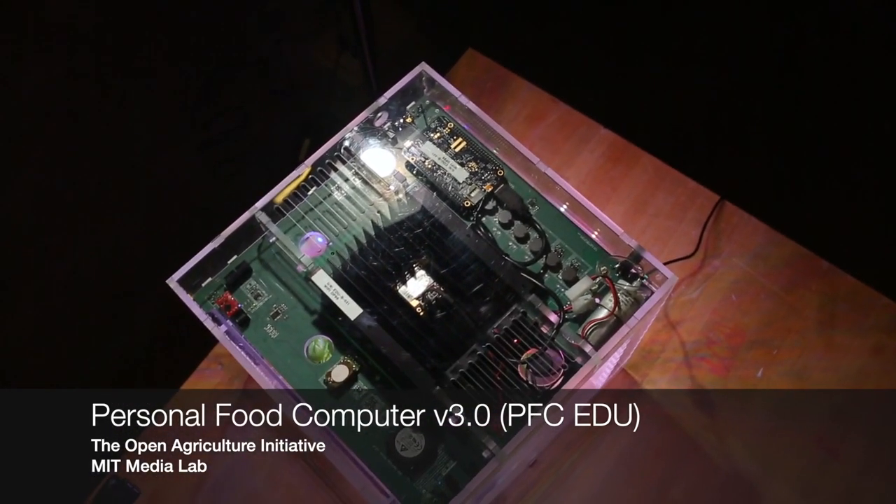Personal Food Computer 3.0, the Open Agriculture Initiative, MIT Media Lab.